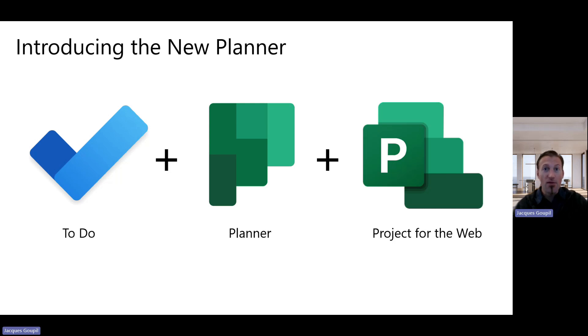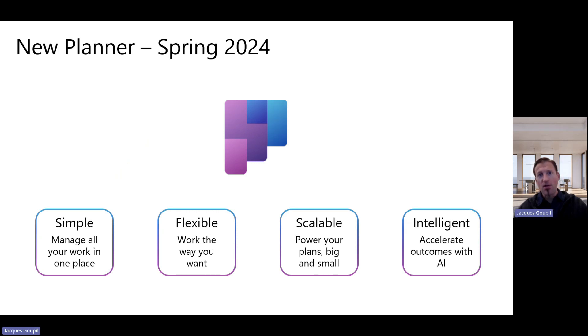The new Planner — what is it for those that didn't see it? It's taking really three pieces: Microsoft To Do, Planner, and Project for Web, and merging them together, rebranding it as the new Planner. Within Planner, there's amazing stuff happening. It's showing Microsoft's commitment to simplifying, but also bringing AI into the PPM space.